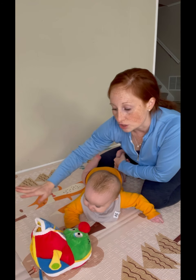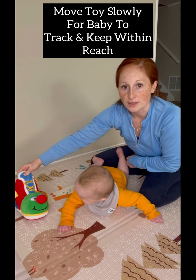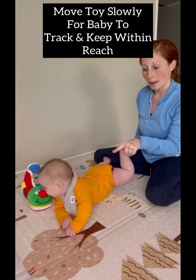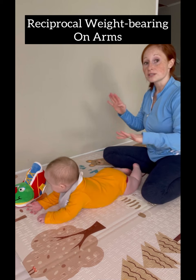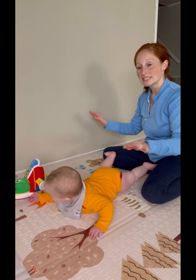I want him to start pivoting the other way, so what I'm going to do is move the toy so that it's just within reach — and then he automatically starts to push off those arms. So now we're working on that reciprocal weight bearing of our arms, which we're going to need for crawling, but he's doing it sideways.